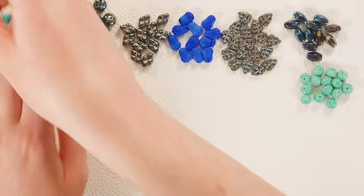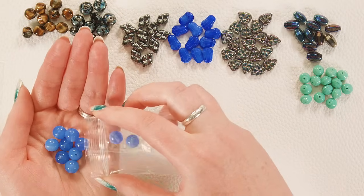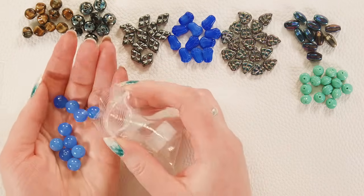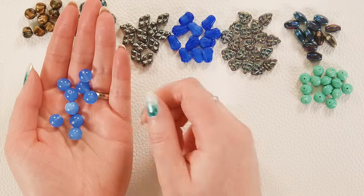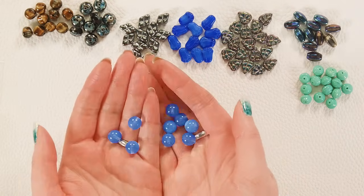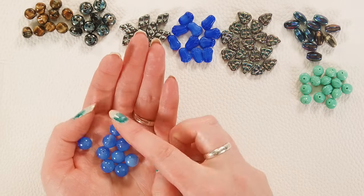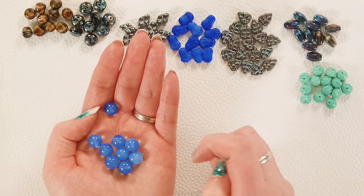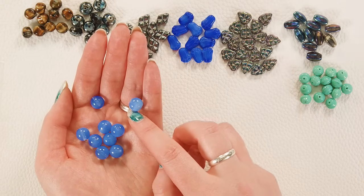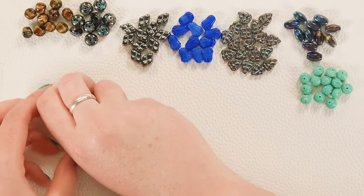We've got some 10-millimeter rounds in this beautiful blue opal — it's like a powder blue opal, so fun. With lots of opal Czech glass you're going to see some variations in opacity — you'll have some almost translucent beads and also some semi-opaque lighter beads. That's part of what makes Czech glass so interesting — all the fun little variations.